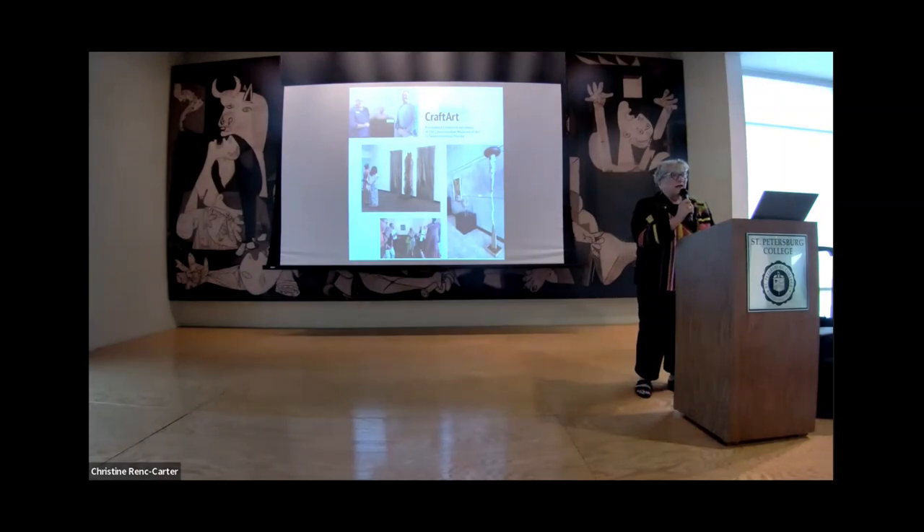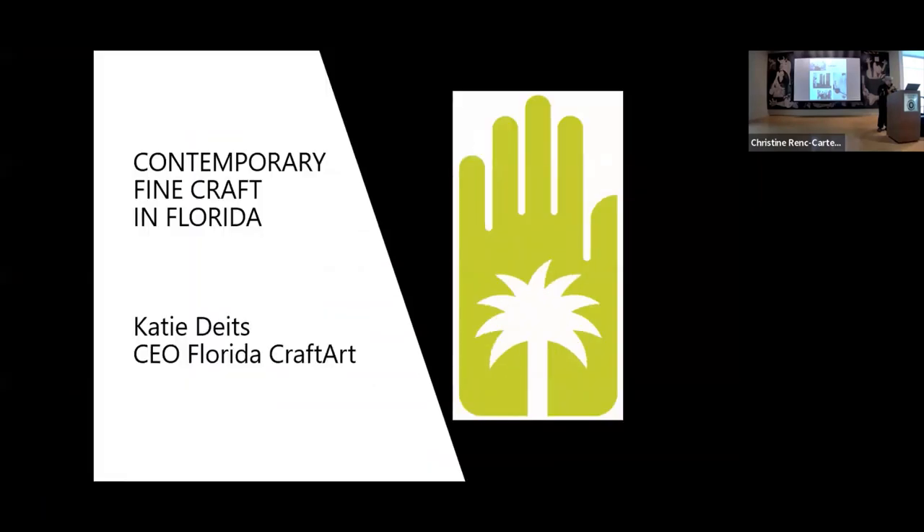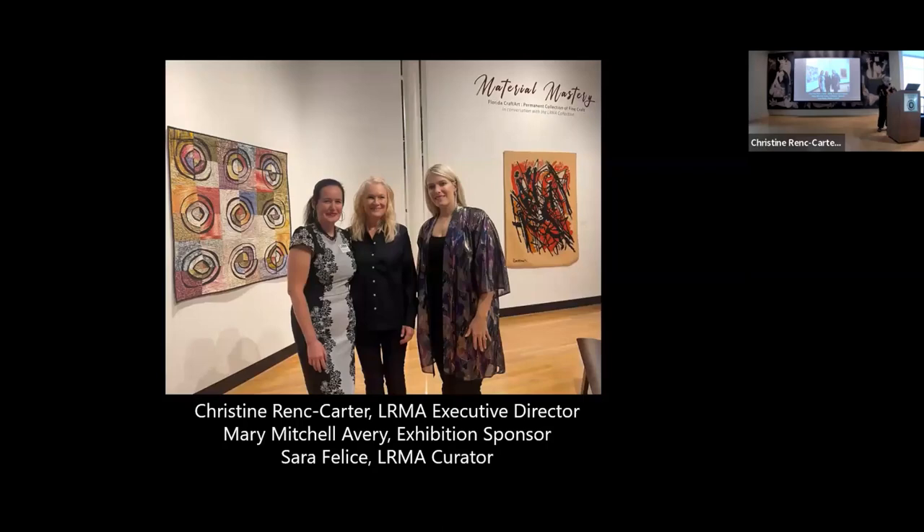First of all, I just want to say we are really thrilled to be able to have this exhibit at the Lipa Ratner Museum. These are some of the photos I took on opening night. It's a beautiful facility. The show has been staged so well. I love the space. I love how it's been curated. I want to thank Christine Rank Carter and also the curator who put it together, and Mary Mitchell. The sponsorship of exhibitions is so important. At Florida Craft Art, we could not do what we do without sponsors. That's true for most nonprofit organizations.